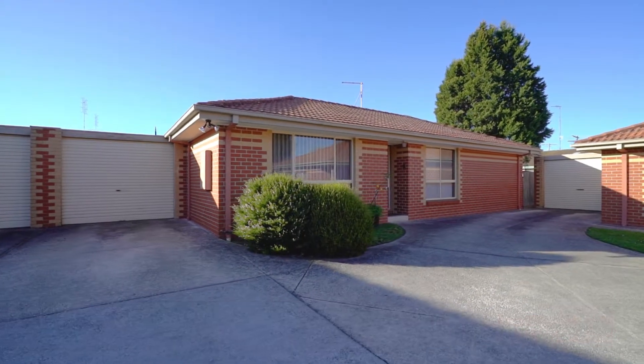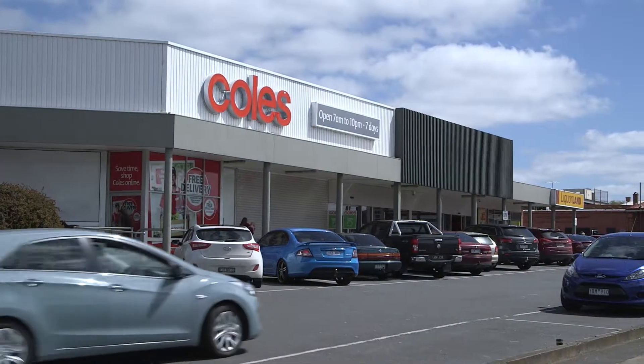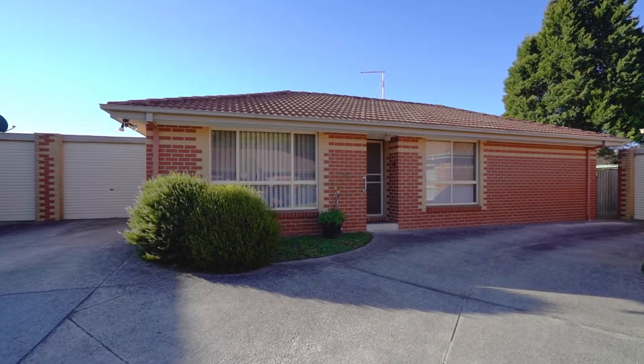Conveniently located just metres from amenities like the Sebastopol Bowling Club, supermarket and post office — contact me today to inspect.